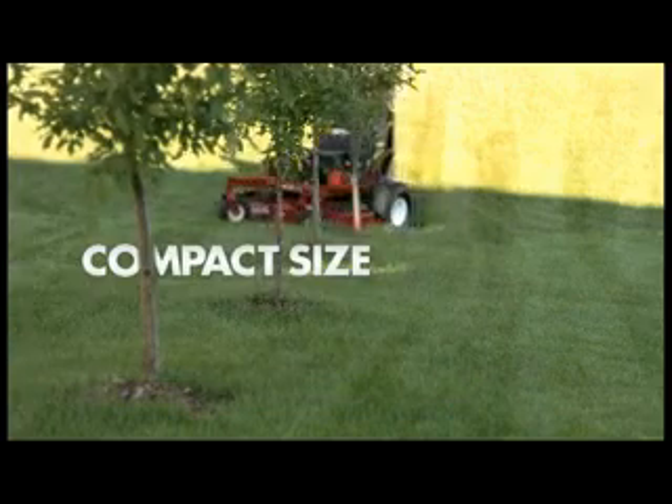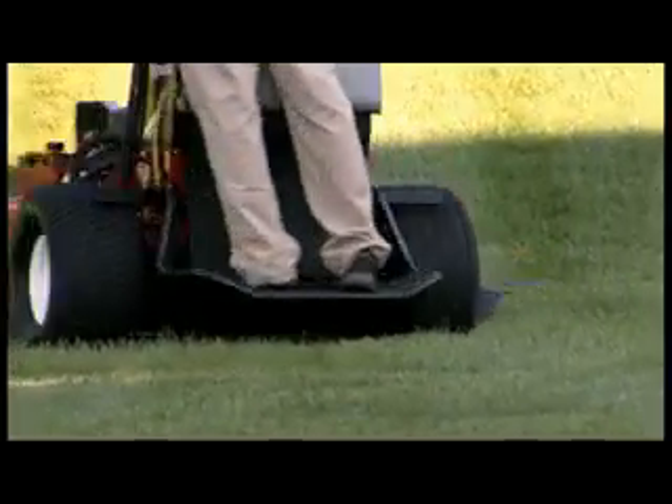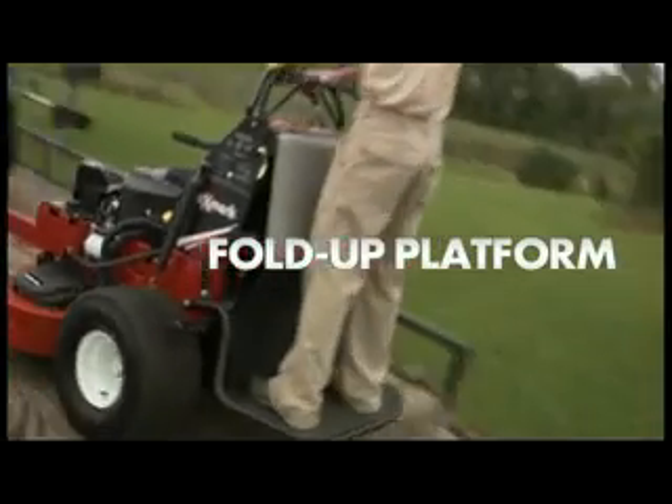The Vantage allows you to get to those hard-to-reach places — the kinds of places that keep a rider out. You can reach them quickly since the Vantage goes eight miles per hour. Now that's productive — get the jobs done easily.